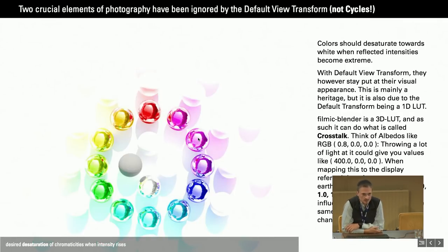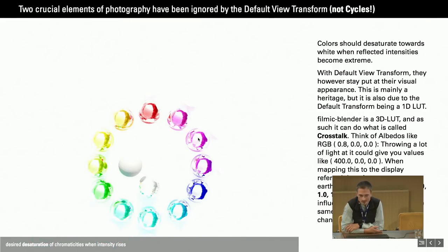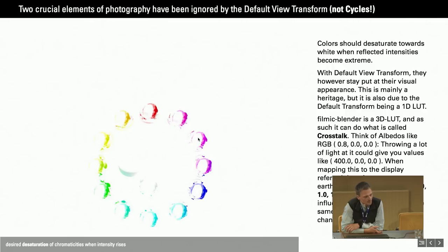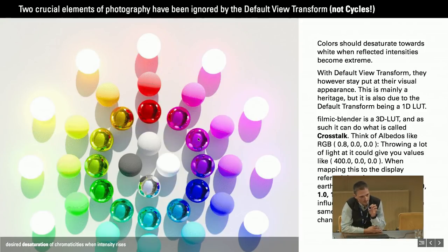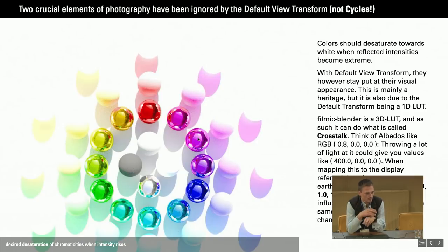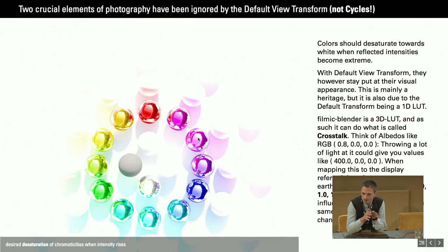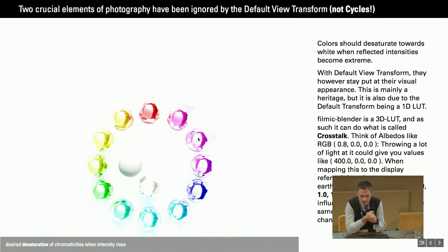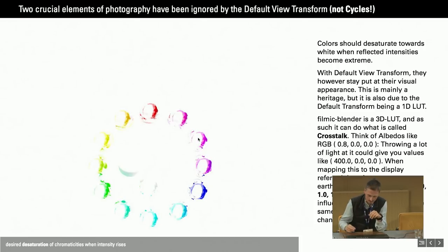The second thing Filmic Blender addresses is desaturation. We all know this effect from taking a photo — overexpose it and you get huge white blown-out areas. But from a mathematical point of view it's actually really complex. Think about an RGB triplet that only has intensity in one of the three channels, like 0.8 — raise it up really high, throw any number of curves at it, it's not going to change in any of the other two channels. It cannot — it's mathematically impossible. Filmic resolves that by using a three-dimensional lookup table stored on your system, which is called whenever intensity values rise to a certain level.